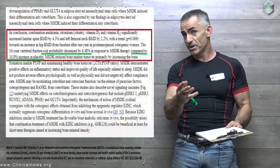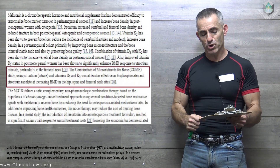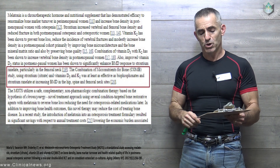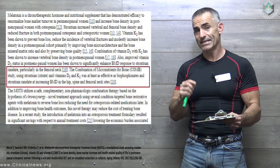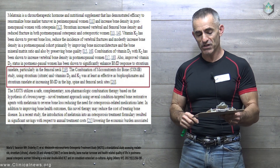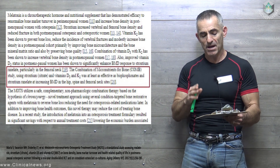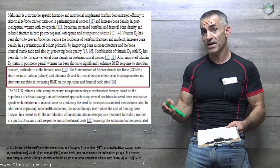The combination of micronutrients — quoting directly from the study — using strontium citrate, vitamin D3, and K2 was at least as effective as bisphosphonates and strontium renolate at increasing bone mineral density at hip, spine, and femoral neck sites, which is interesting for people who may have problems taking bisphosphonates.